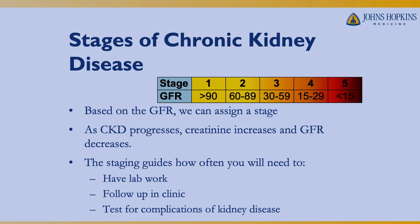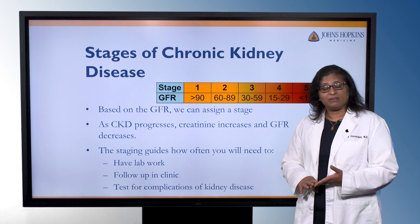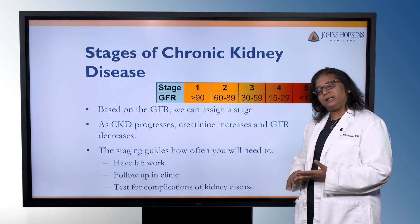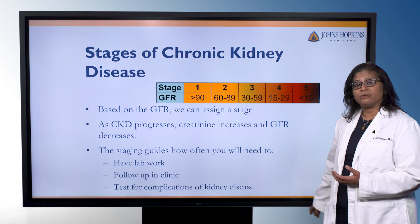As your kidney disease progresses, creatinine will go up and the GFR will go down. The staging helps us know when you need to have lab work, how often you might need to follow up in the clinic, and when we need to be looking for complications of kidney disease.